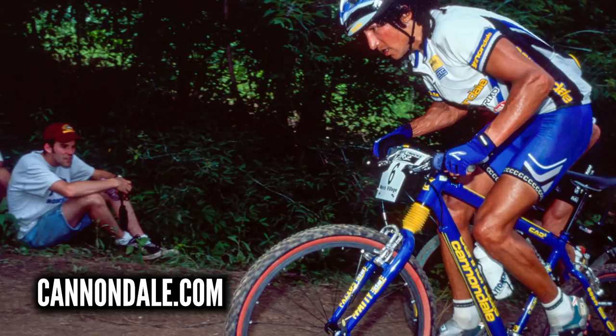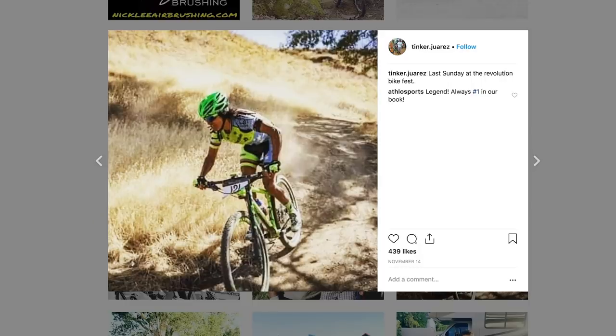As you can see from the press pack Cannondale supplied us with, there are loads of cool retro pictures. Here's one of Tinker Juarez way back in the day racing one of these bikes — and Tinker still races for them today. Here's an Instagram post of his quite recently. This guy is a living legend. Now these modern FSI bikes come in four sizes and are strictly limited editions. Once they're gone, you're not getting them again, so if you want one, snap them up now.